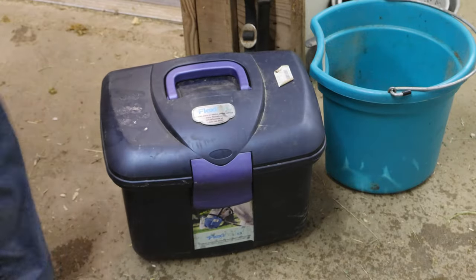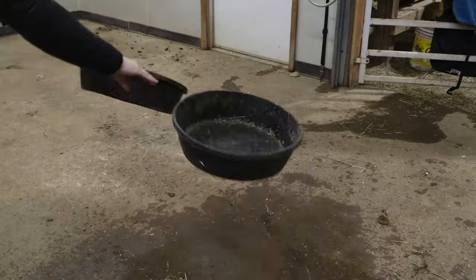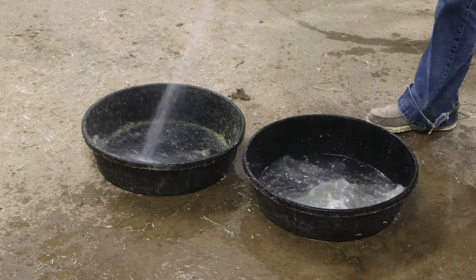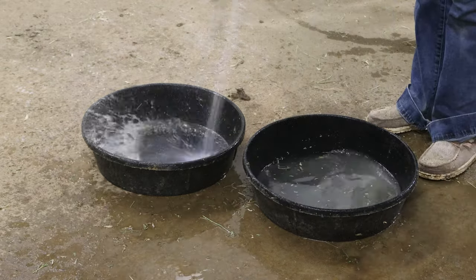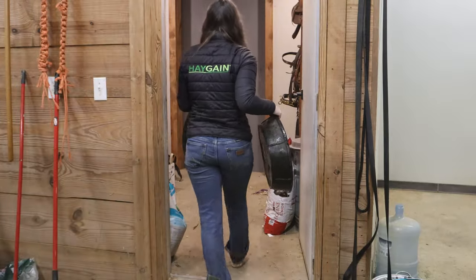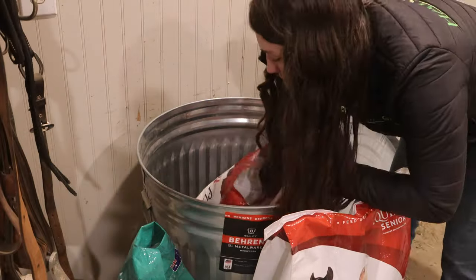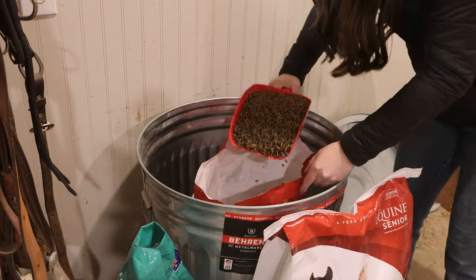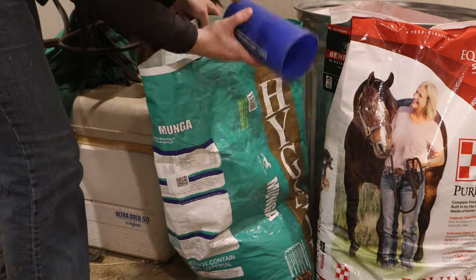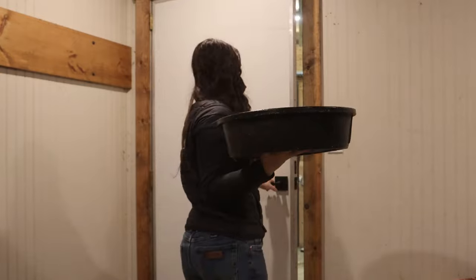Now it is time to feed them, which is their favorite part of the day. I clean out their feed pans because they like to get them kind of gross. I get them in the feed room and set them out and we can start making their feed. Chester gets a scoop of Purina Senior and Dakota gets a cup and a half of High Gain Manga. They both get salt on their feed and nothing else at night — all the supplements are just in the morning.